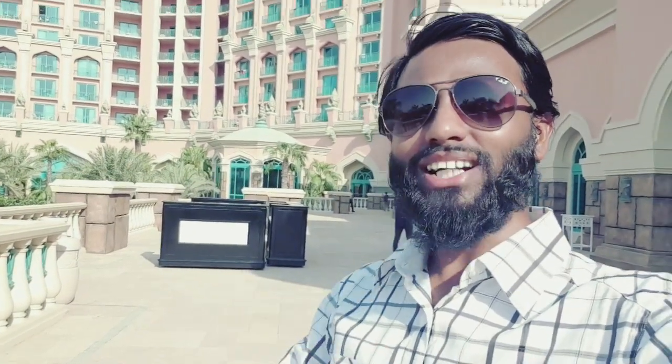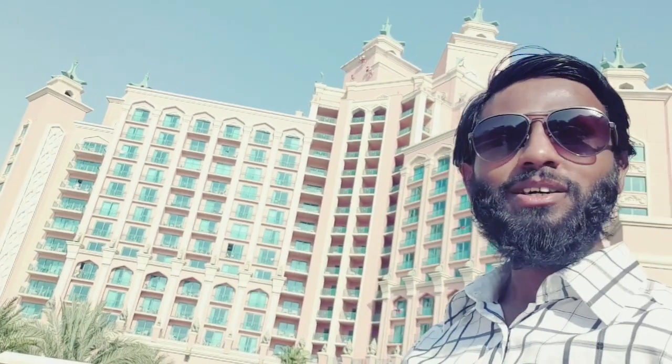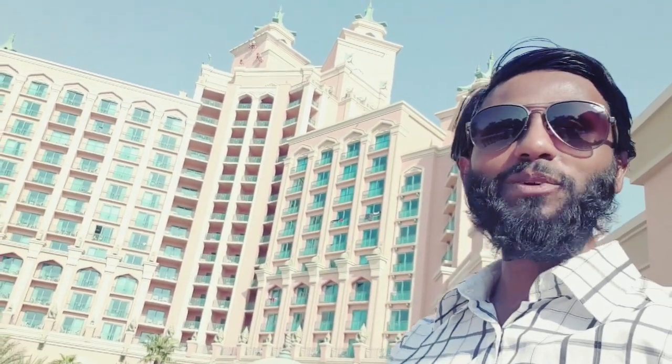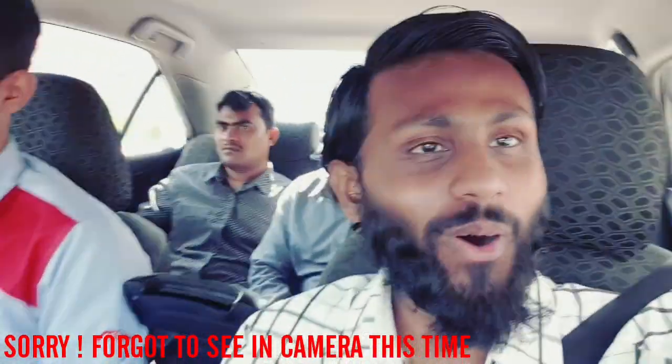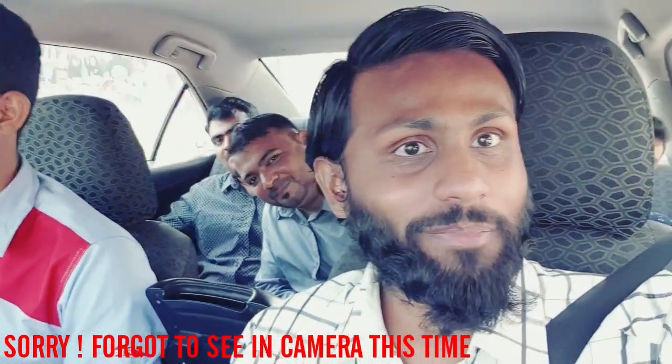Behind me you are watching Atlantis, one of the luxurious 7-star hotels of Dubai. It is very grand and very beautiful and I am super excited. Hi everyone, welcome to my another vlog. Today we are going to Atlantis the Palm. It is a very beautiful and luxurious hotel, a 7-star hotel, and I am going with my 3 friends.